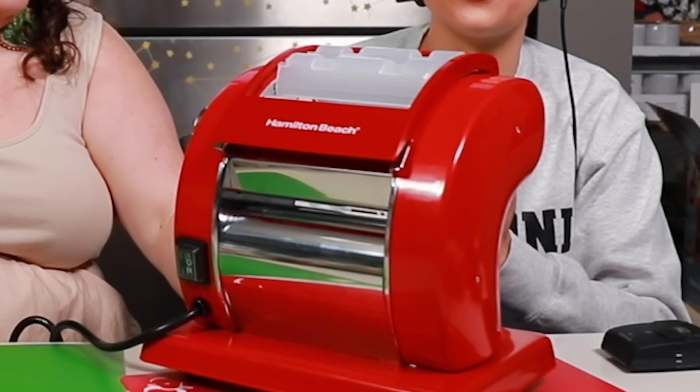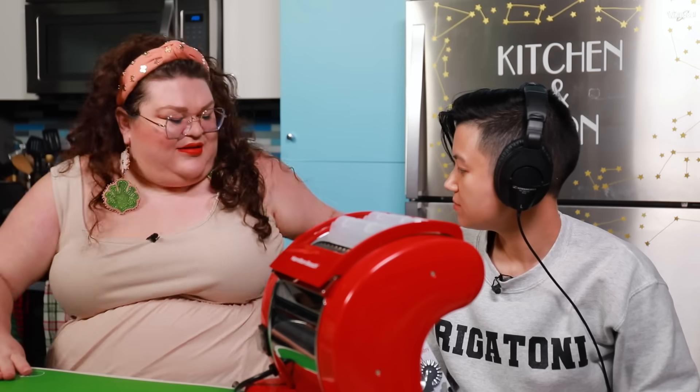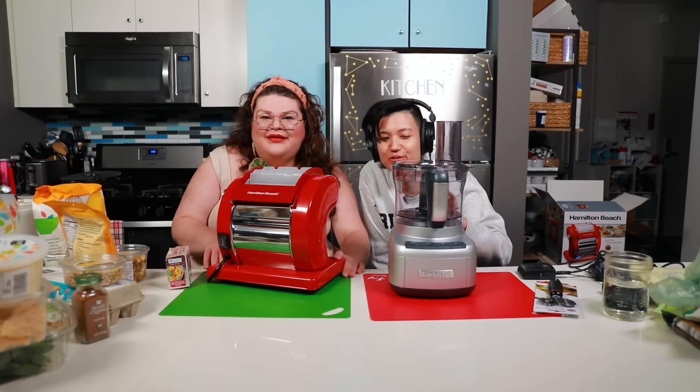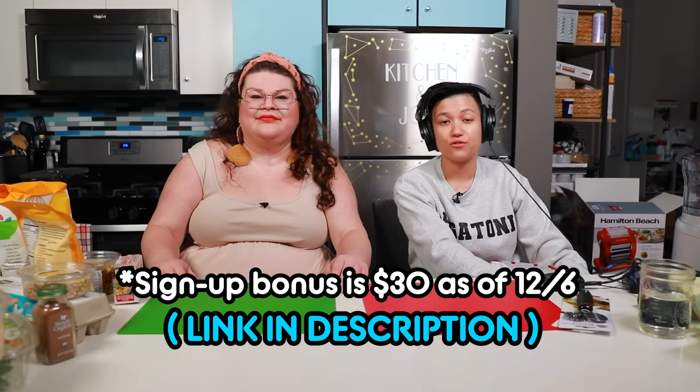To take advantage of Rakuten's cash back as well as coupons and deals, you simply use the links found on Rakuten and then shop on those stores' websites as you normally would. The first thing we got is this Hamilton Beach electric pasta maker, which we will be using to roll out the dough for our raviolis. I also got these ravioli cutters and this rapid ravioli maker. This is a food processor from Cuisinart that Kristen and I purchased through Rakuten, got cash back, and now we are also going to be using this bad boy. Don't forget to shop through Rakuten to get cash back on your favorite kitchen gadgets and groceries just like we did. Use the link in our description for a $40 signup bonus.